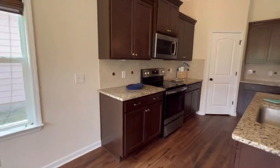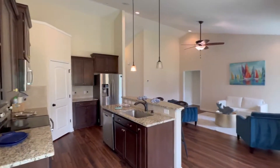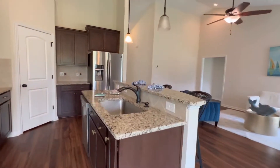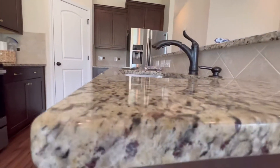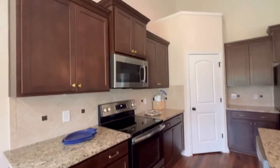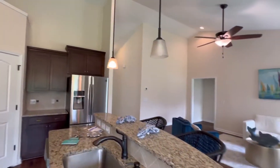There's plenty of cabinet space to store all your snacks, and granite countertops so you can brag to your friends — not every home has that, but this one does.